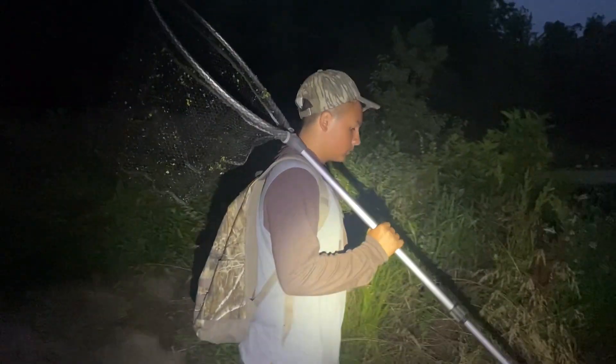We came up to a little dam. Now we have to cross it to get to a new area. Hey Dom, we better check this. Yeah, we should.